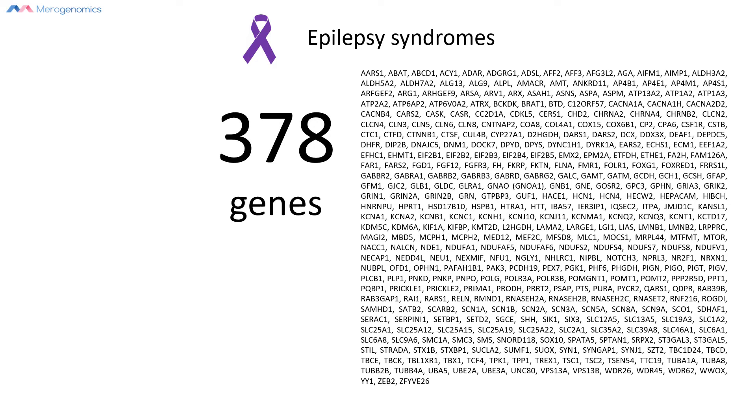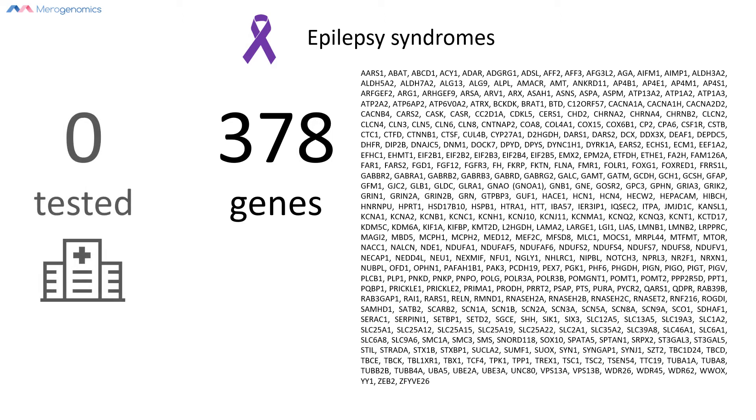To give you perspective, Alberta Health Services doesn't have a specific panel to test for epilepsies. Therefore, if they ever do any DNA testing for epilepsies, they would have to outsource for this type of test, and such a panel would never test this many genes. This gives you some example of the type of disparity that can occur in public healthcare as opposed to what DNA testing can provide.